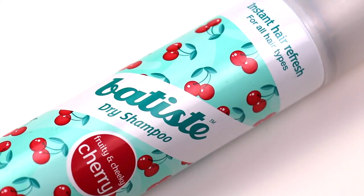I used up a Batiste dry shampoo in fruity and cheeky cherry. I'm obsessed with this dry shampoo. I love the way it smells — so so good. I love that it doesn't leave a really white residue in my hair. I do have pretty dark hair, so I'm all about not having a white cast, and I just think it really refreshes my hair nicely. So I'm about the Batiste life.